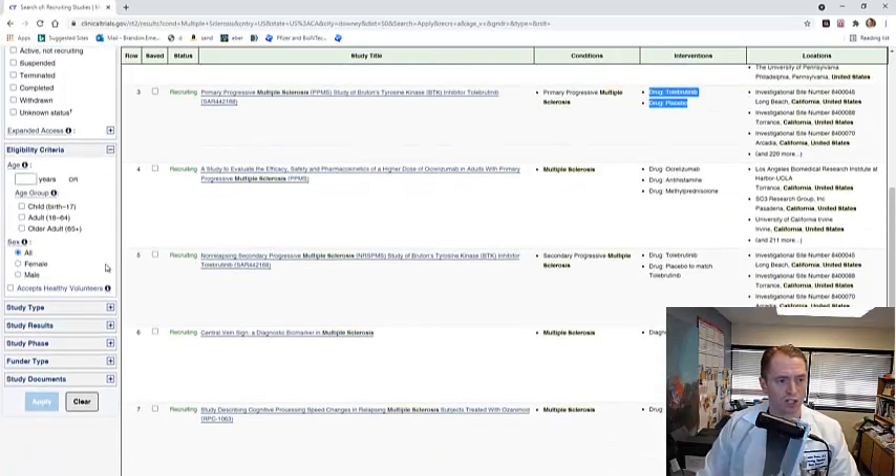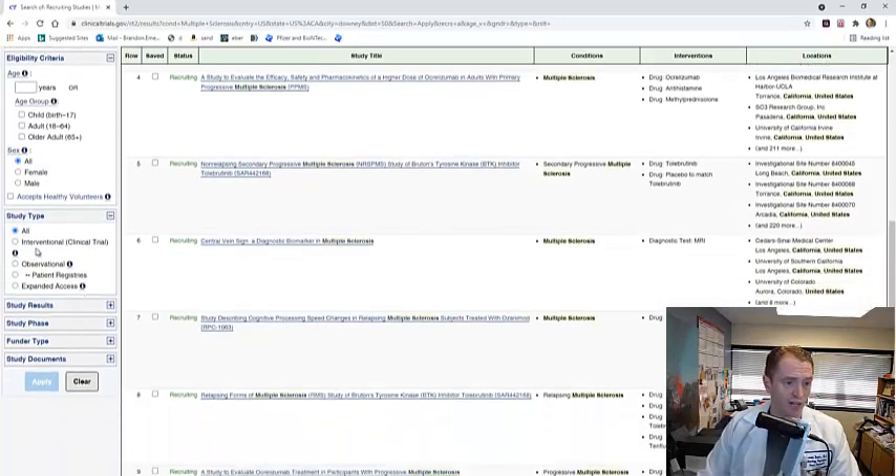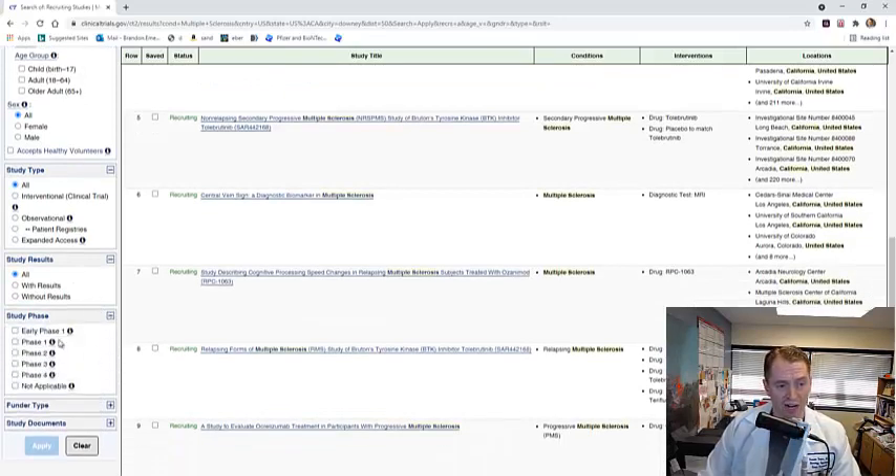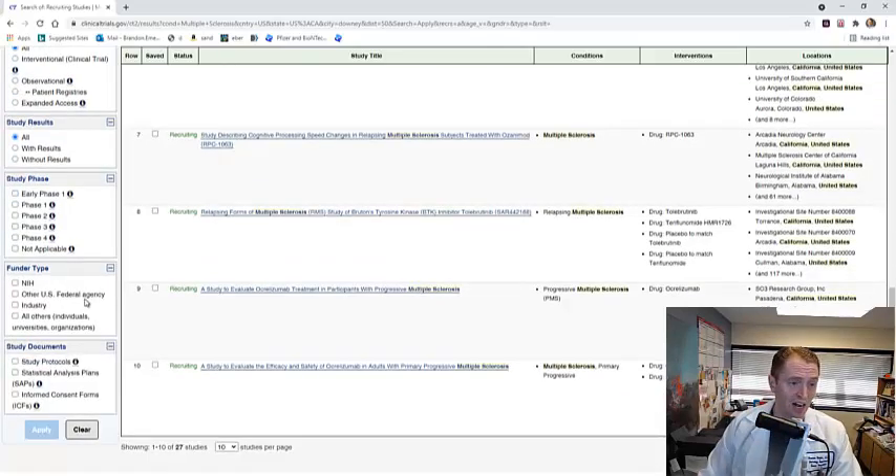There are also other ways to filter the search. You can search by eligibility criteria — it can be very frustrating to click on trials and find you don't meet the age requirement. You can search by age, such as child, adult, or older adult, and search by sex. A lot of multiple sclerosis trials are for both sexes. You can also look at whether it's an interventional or observational trial, view completed trial results, and look at the phase. Phase one and two are early research, phase three is a large randomized trial that leads to FDA approval, and phase four is post-marketing studies.